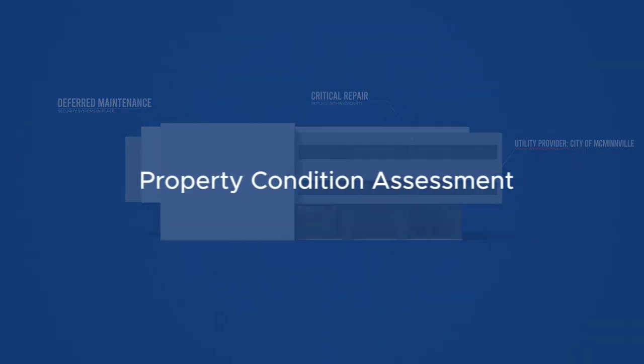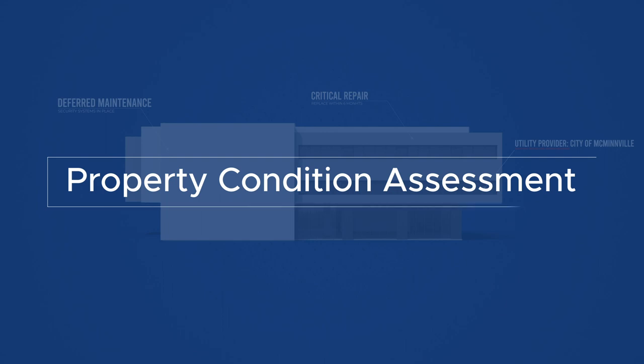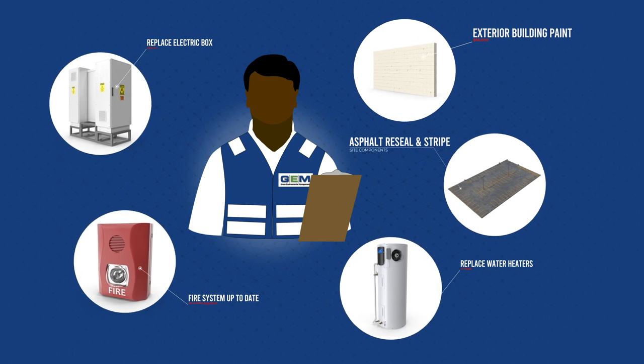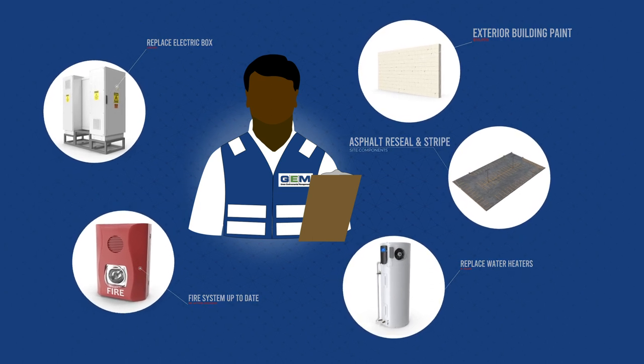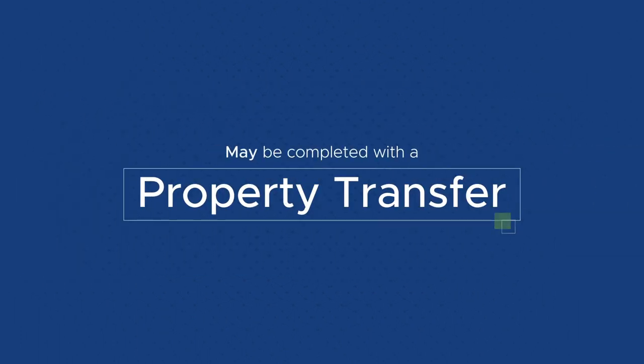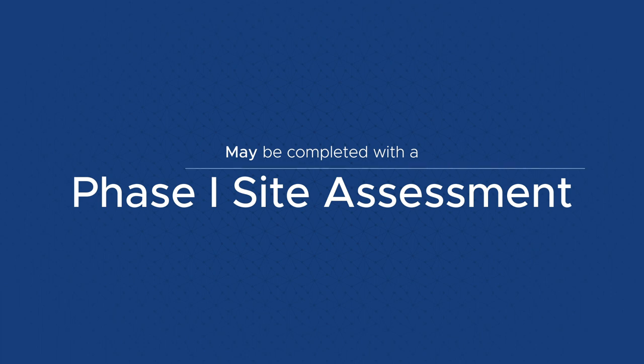If you need a property condition assessment, GEM can help. A PCA provides engineering professional opinions on future financial risk or liabilities associated with a given site. A PCA is often completed as part of a property transfer and may be completed with a Phase I environmental site assessment.